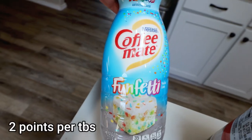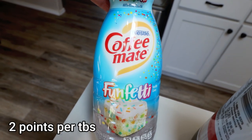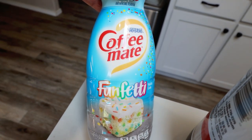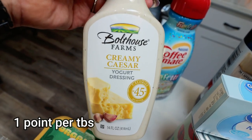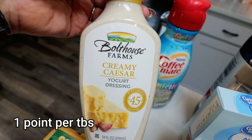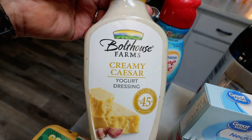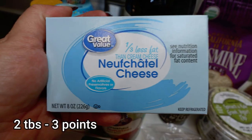The first thing I picked up was my favorite coffee creamer — this is the Funfetti. It is so good. If you love sweet vanilla birthday cake flavors, this one is absolutely delicious. I also grabbed some of the Bolthouse creamy Caesar dressing. We're making a chicken Caesar pasta salad that you'll see on Wednesday's What I Eat in a Day. Walmart didn't have any light Caesar, so I ended up going with the Bolthouse Farms.